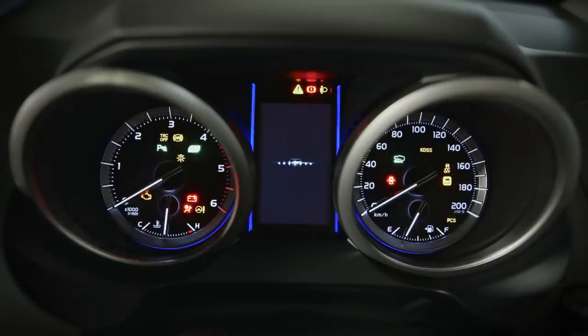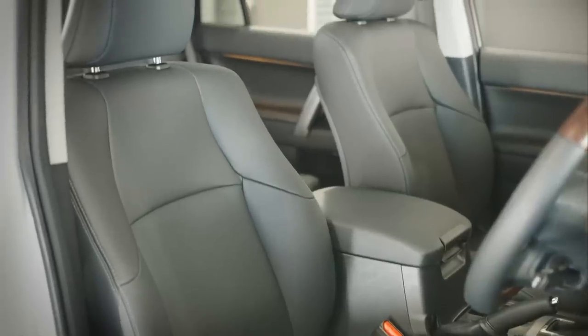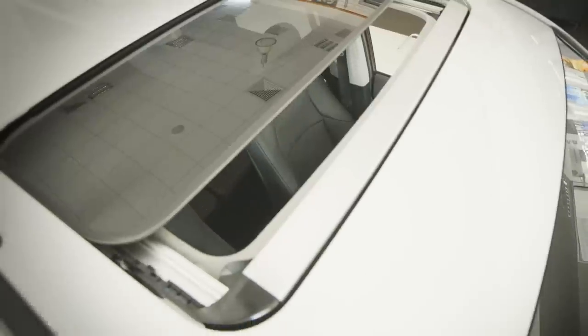The interior receives a comprehensive upgrade of all the dash panel and switches. There's also a new range of upholstery accents and colour schemes. The Kakadu features the leather accented interior, and the higher-end models also include a powered moonroof.